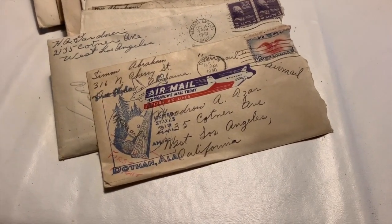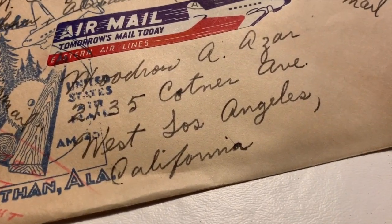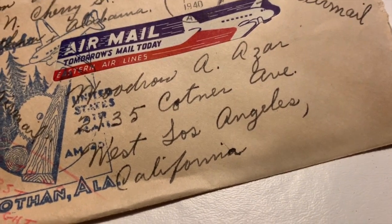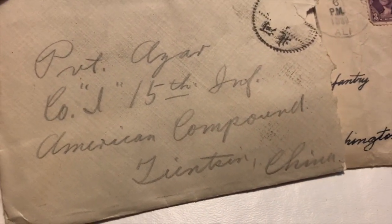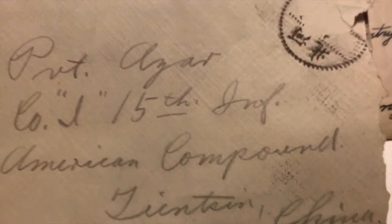I found a big stack of letters within the suitcase. Most of them are addressed to a Woodrow Azar. It seems like Mr. Azar moved around a fair bit — you can see an address here in California, here's something in El Paso, Texas, there's another LA. Now this is where it gets really interesting: this particular one is addressed to somebody in the American compound in Tinsen, China. And that's where the story gets super interesting.